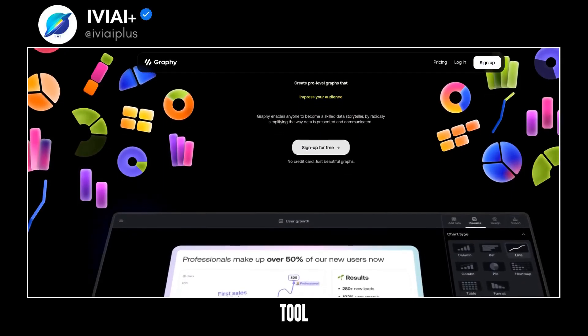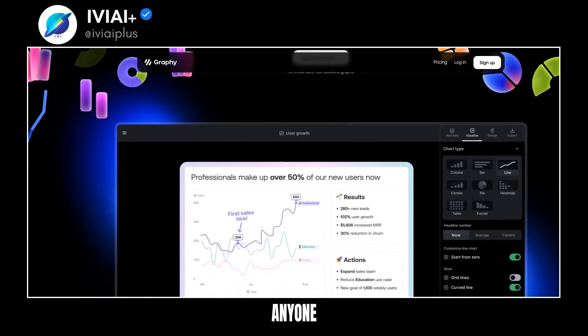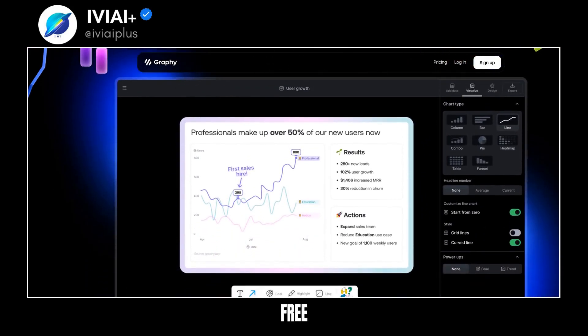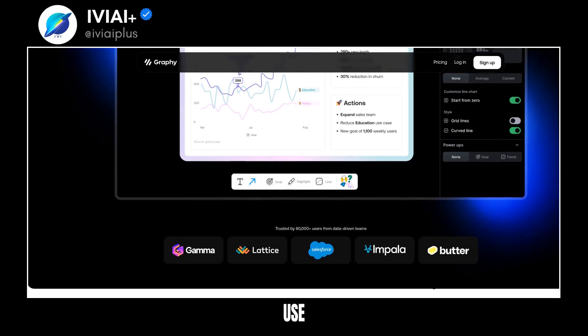Discover Graphy, the tool transforming data storytelling. It simplifies data presentation, making anyone a skilled storyteller. Sign-up is free, no credit card needed. Graphy is trusted by over 80,000 users and is easy to use.